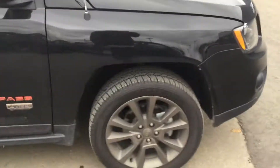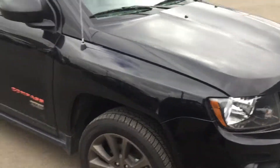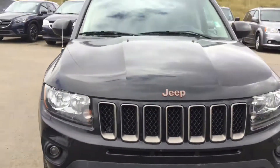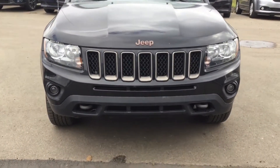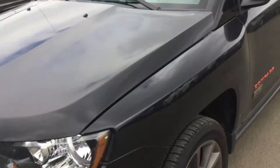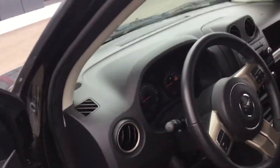Walking around the front, it's got beautiful bronze-colored wheels for the anniversary edition — there's your front view, very Grand Cherokee-esque. Walking around to the driver's side, here's your driver's side view of the vehicle.